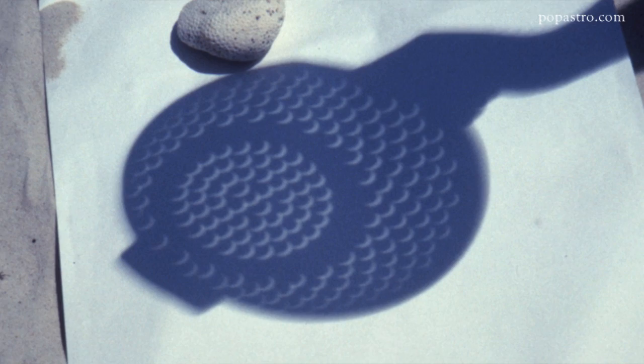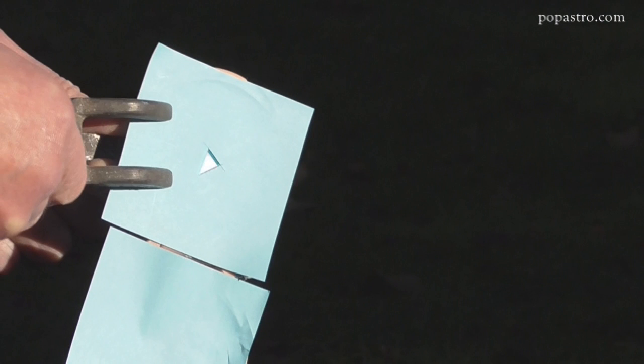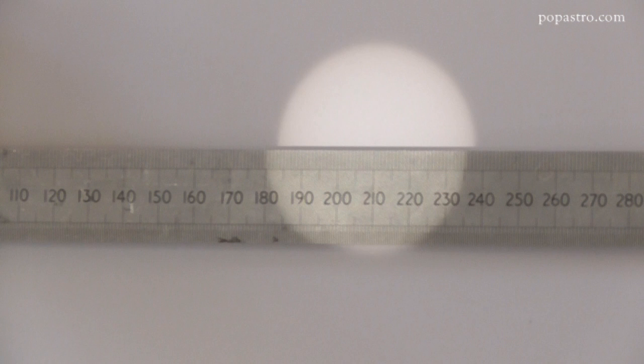A third simple way to look at the eclipse is using a small mirror. Cover the mirror with paper into which you've cut a small hole. Put the mirror in sunlight and reflect the spot of light into a darkened room, and you'll get a nice image of the Sun. You should be able to see all stages of the eclipse very clearly. If the projection distance is about 5 metres, that will give you an image of the Sun about 5 centimetres across. The hole in the paper doesn't have to be circular — here a triangular hole about 5 millimetres across was used.